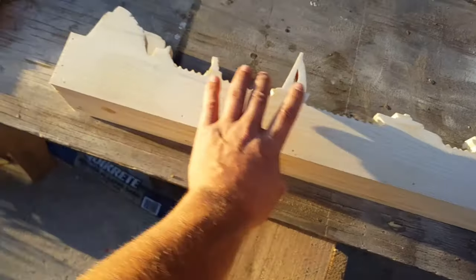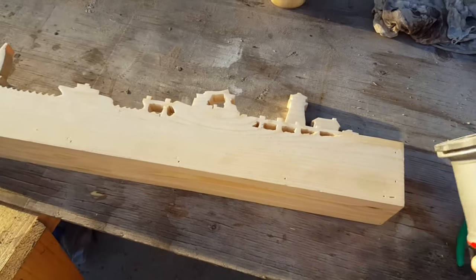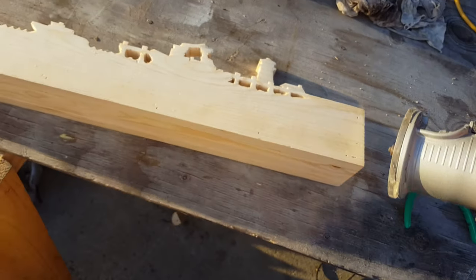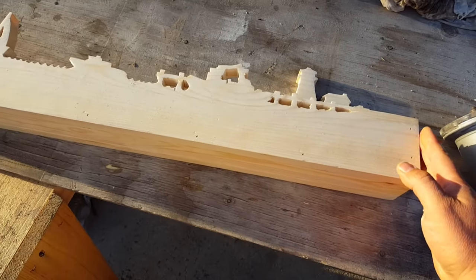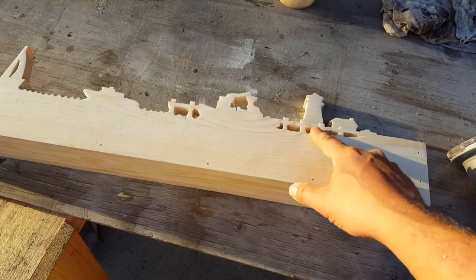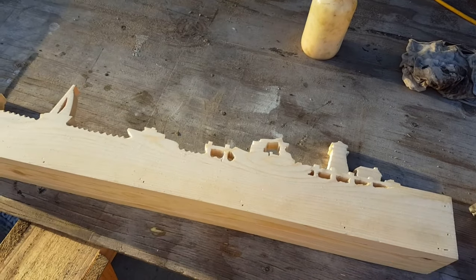I got the sides and the bottom all pin nailed into place. Now I'm going to take this little router with a little eighth-inch round-over bit and just go around the edges, round everything over, and give it a light sand. Then I'll go through and clean up some of these little edge marks and make them a little bit more defined.